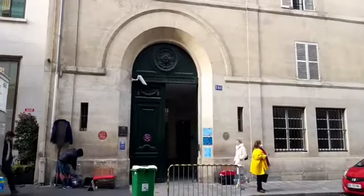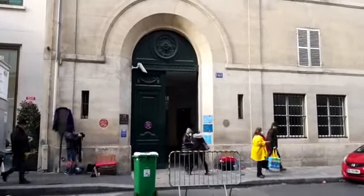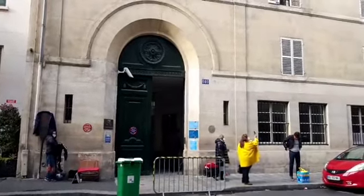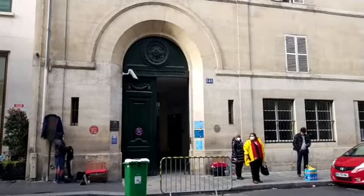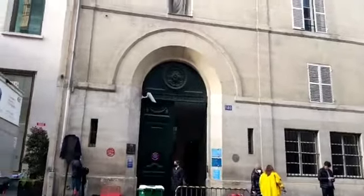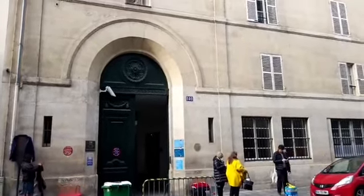So, Catherine Labouré — she was a saint. She was born in the early 1800s and died in the late 1800s. She had some visitations from Notre Dame, and she became a nun here. This is the convent that she lived in and worked in. She's the patron saint of the elderly and infirm.